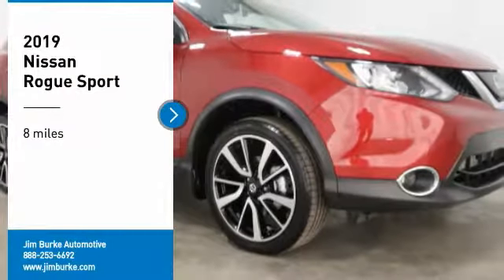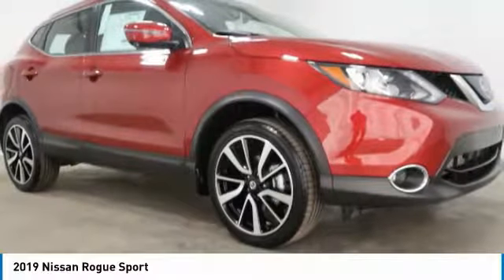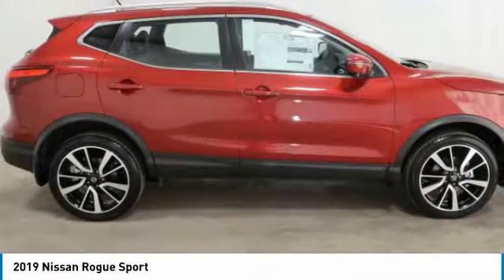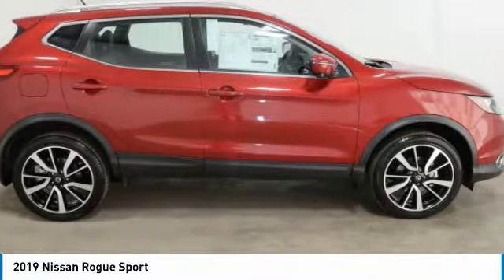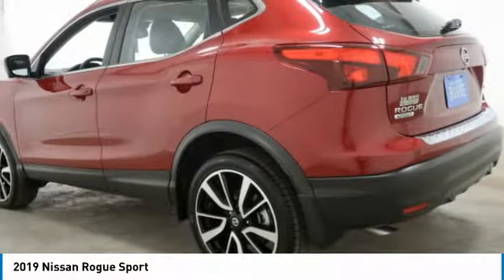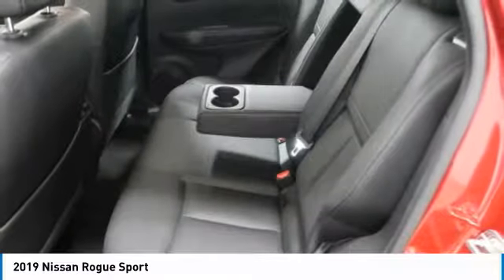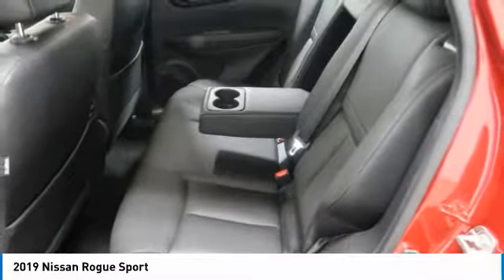Looking for the right vehicle? Check out the 2019 Rogue Sport. The Nissan Rogue Sport is a subcompact SUV that provides all the functionality. A smooth ride, lots of cargo room, and a roomy backseat is a recipe for a pleasant traveling experience.